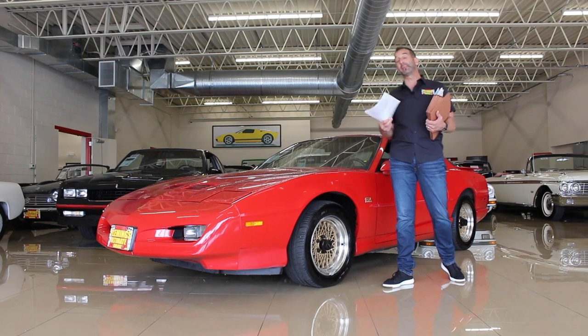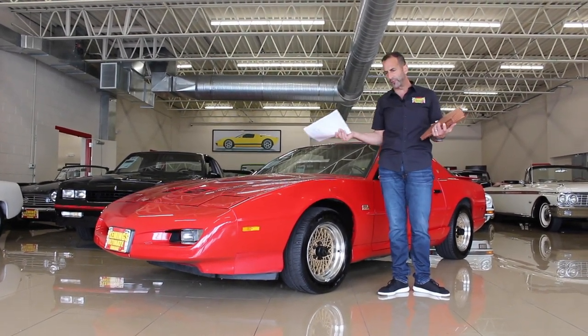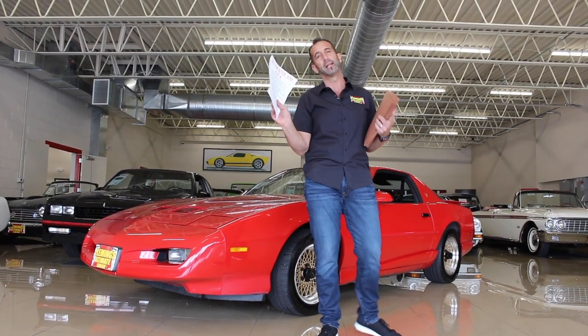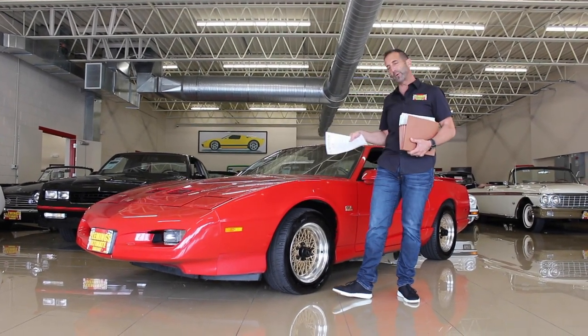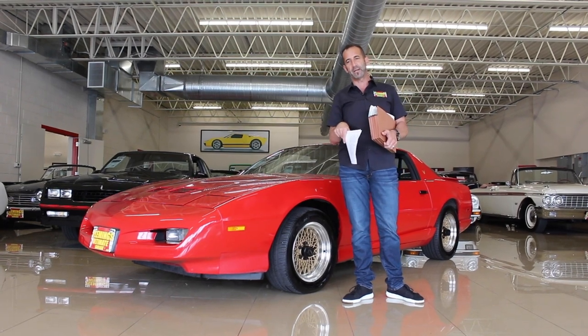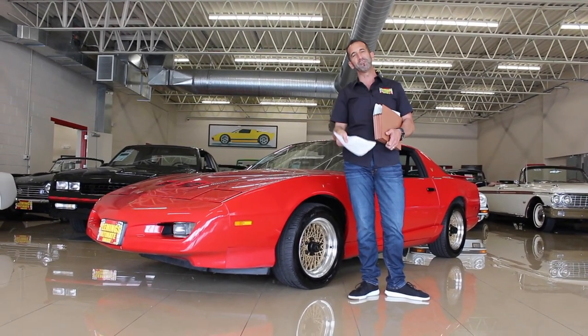Hi everybody. Thanks for joining us today on what may be a future classic. And you say, well, Tone, how could you possibly know what a future classic might look like? And you're absolutely right. How could I possibly know anything? But let's just say this — let me run down the list of stuff that I have to present. By the end of the video, if you agree with me that this could be a future classic, go ahead and post me a little something down at the bottom. If you feel like I am a moron, you can post that too. Hopefully you don't find me too dumb.